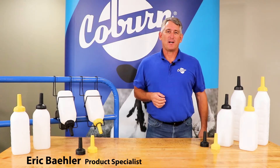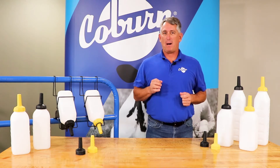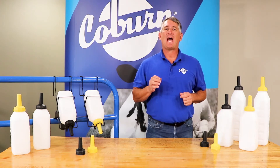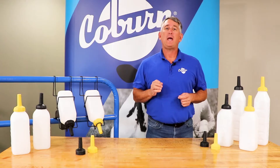Hi, I'm Eric with The Coburn Company. I'm here to talk about the Braden Milk Snap-On Bottle Nipple. Braden Milk nipples are designed to mimic the calf's natural slow nursing, which is the healthy way to feed milk.